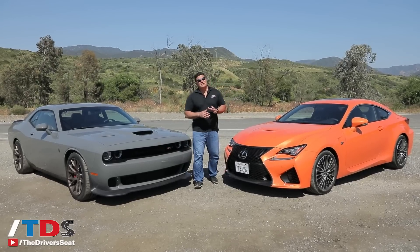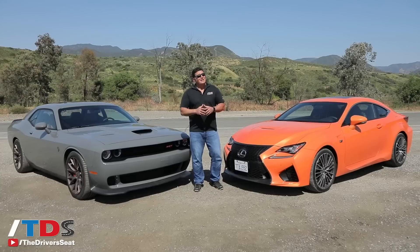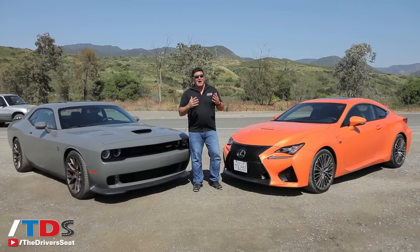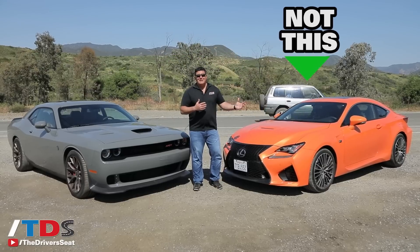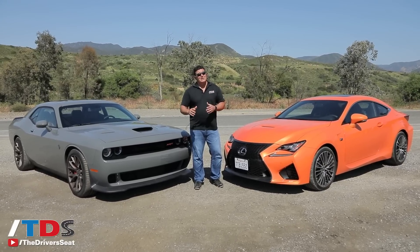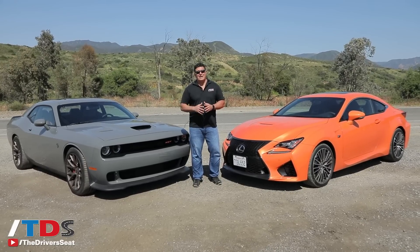Welcome to The Driver's Seat. I'm Ron Dorn, and for today's segment I'm going to be your midlife crisis automotive consultant. Let's face it, you want a fun car — you want something that's loud. To my left is the Lexus RCF, a very impressive vehicle, and to my right, a legendary vehicle, the Dodge Challenger Hellcat.